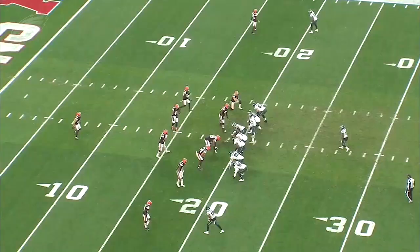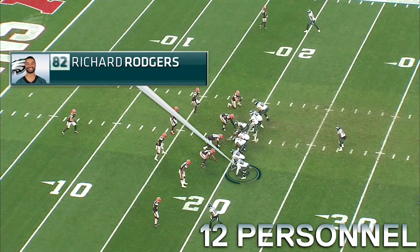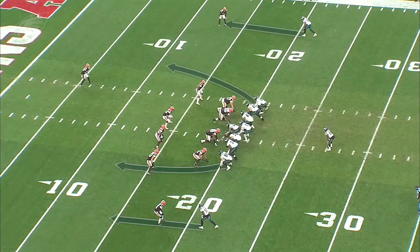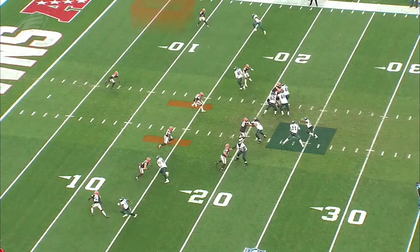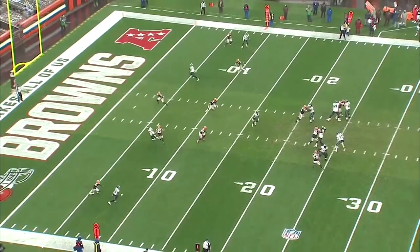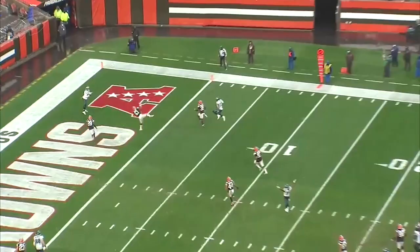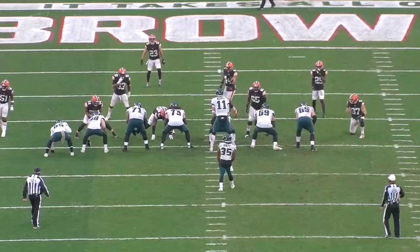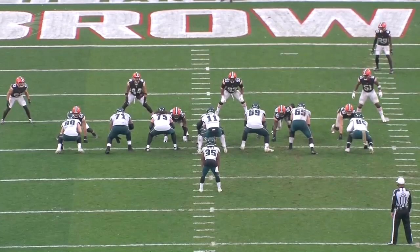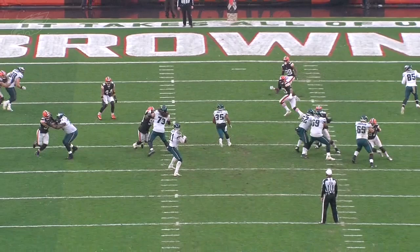They come out in 12 personnel with both Dallas Goedert and Richard Rodgers. After a little bit of a shift, keep an eye on what the defense does in the secondary — they're expecting Cover 3. One great way to beat Cover 3 is four verticals, where you're basically going to play off that free safety. That safety started on the right hash, so once Carson Wentz drops back he's going to look to the left hash — that's Dallas Goedert. Once he sees that route isn't going to be available, he works up to the right side, which is why the ball took a little longer to get to Richard Rodgers. Once he steps up into the clean void in the pocket, he's able to hit Rodgers for a touchdown — the first touchdown pass of the day for Carson Wentz, attacking Cover 3 with four verticals.